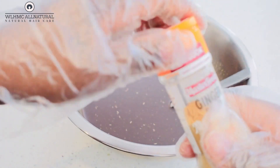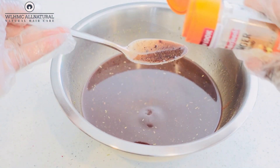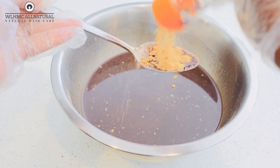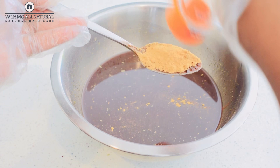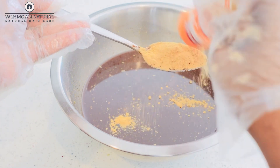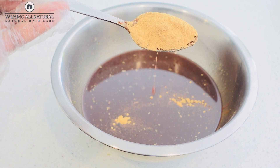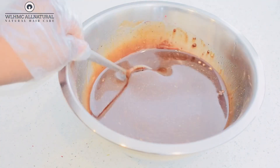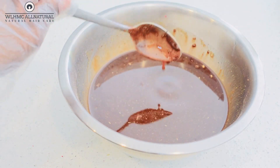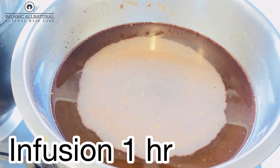Not forgetting ginger — ginger is also known to circulate blood on the scalp, stimulate hair growth, and grow fuller, thicker hair. I have used these ingredients and I know that they can regrow your hair from bald edges and bald spots if you use them consistently.